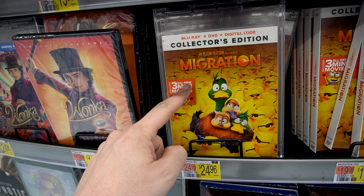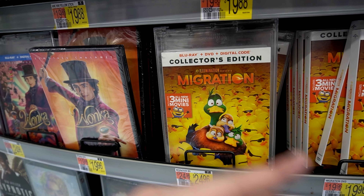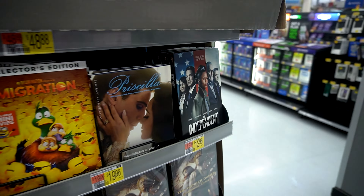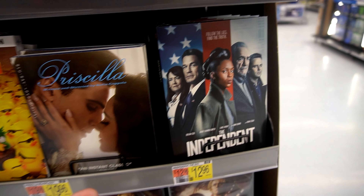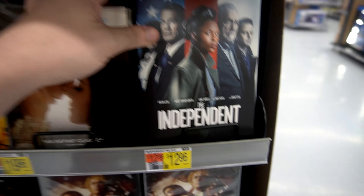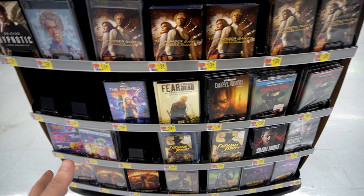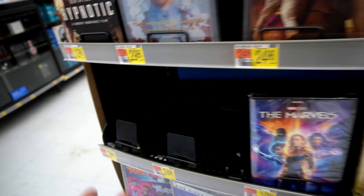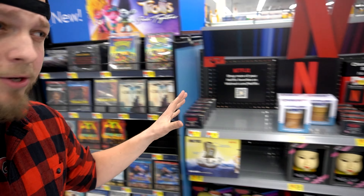Migration with the Blu-ray this time — the other Walmart had the DVD, but we got the Blu-ray. No 4K, no lenticular steelbook for this one. Is that John Cena? I think I see him. Nope, he's gone. They don't have The Marvels — they got the DVD, but they don't have the steelbook. That's okay, I'm not going to cry about that.